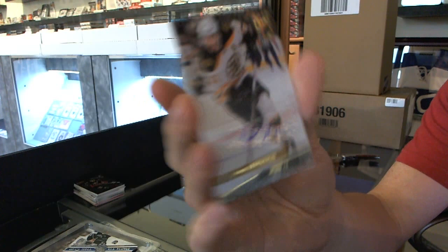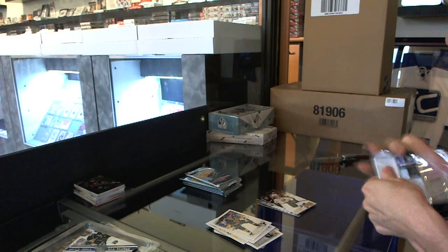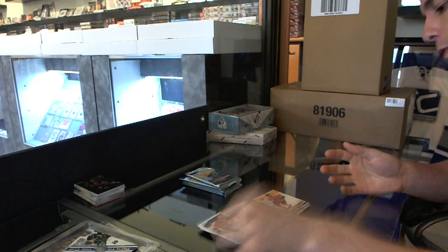Patrice Bergeron retro auto for the Bruins. Flair Showcase for the Kings — Jonathan Quick, and a retro for the Wild — Zach Parise. Metal Universe for the Canucks — Daniel Sedin, and a retro for the Flyers — Claude Giroux.